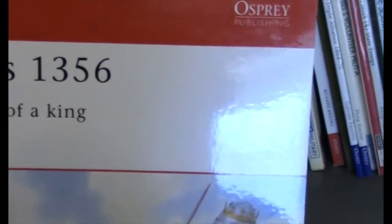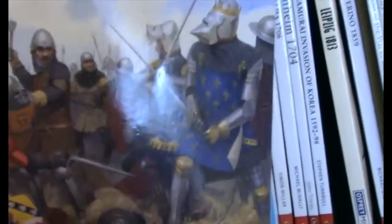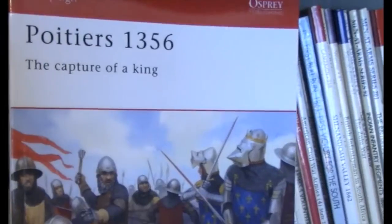Here we have some medieval battles. Just as an example, here's Poitiers. Just the cover can show you how cool they are and the beautiful artwork. They're fantastic — they come with a nice gloss covering. Inside the books there are full color plates, maps, detailed three-dimensional maps, and period sketches and artwork. They're just fantastic. You can get these at any Barnes & Noble or you can order them directly from www.ospreypublishing.com.